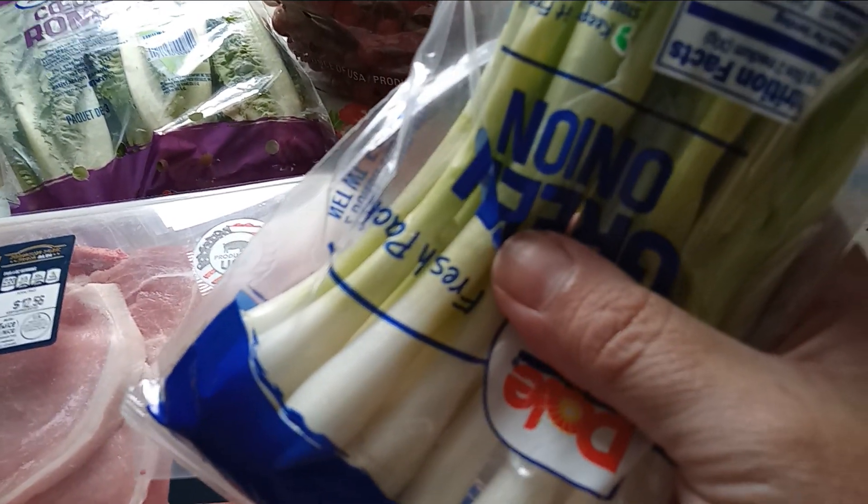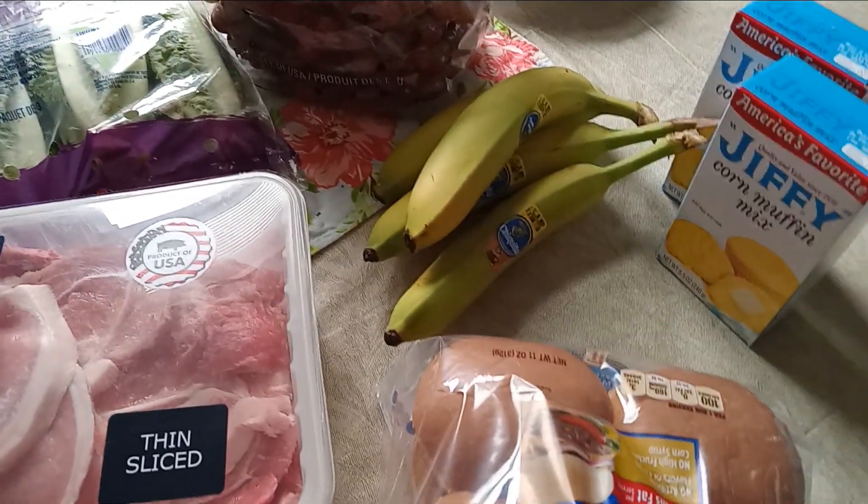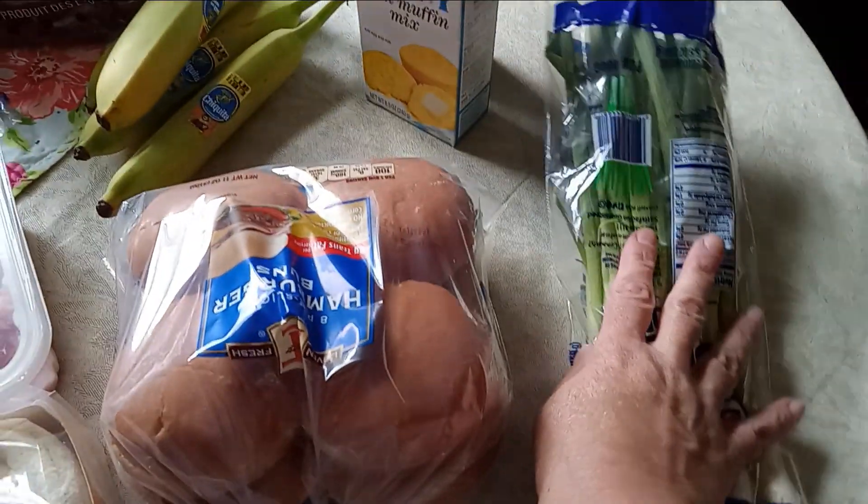I don't have any dehydrated scallions. I want to plant the rest, and I never have luck growing these from seed — it's one of the only things I can't grow from seed.